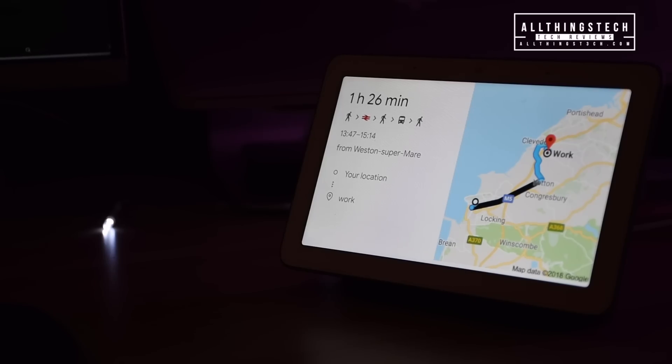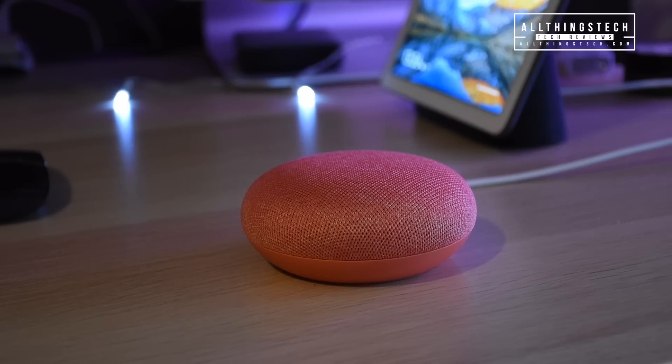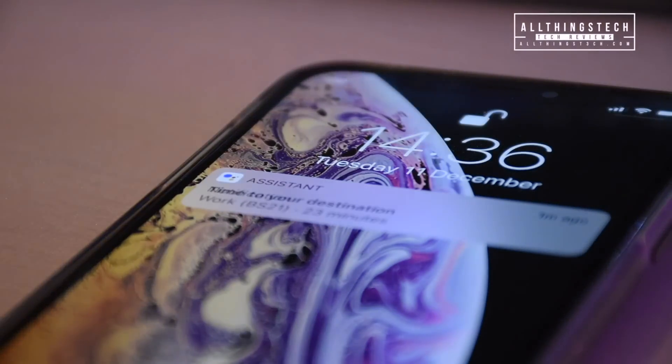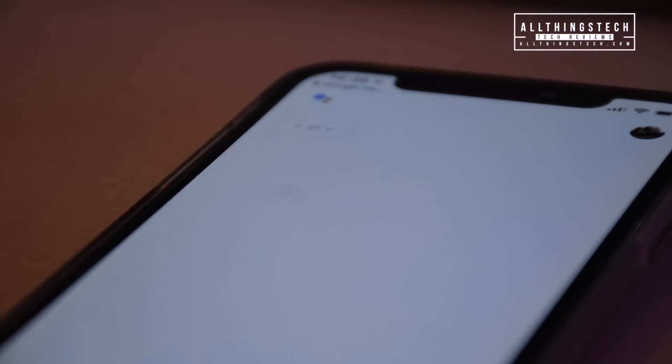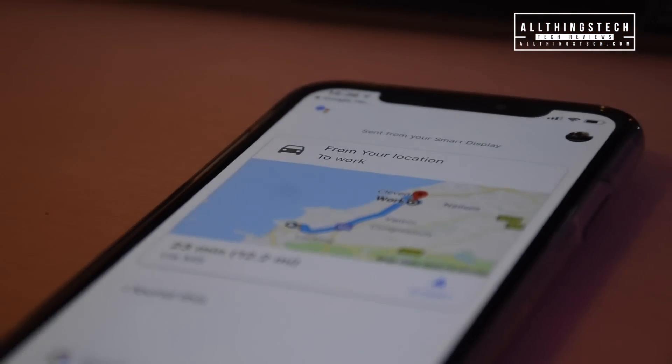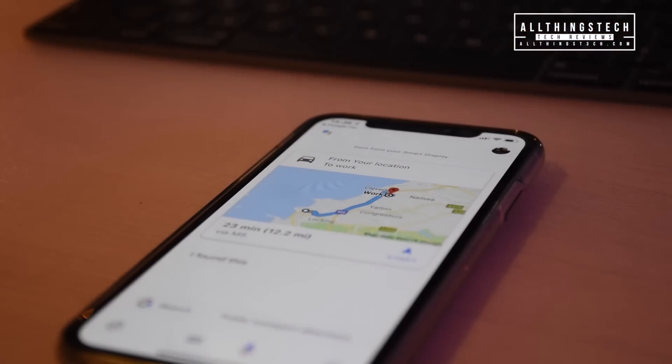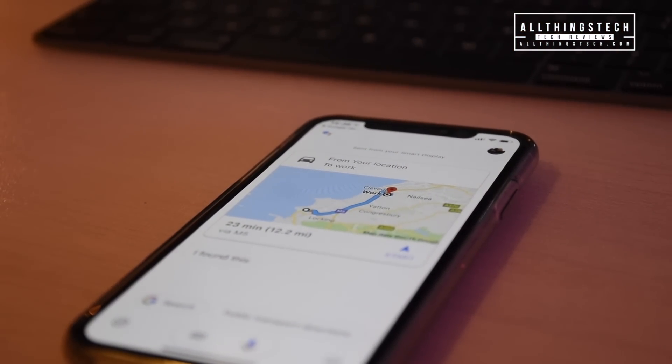Now obviously if you haven't got the Home Hub and you've only got the Mini, then you still get exactly the same information. With light traffic, it will take 23 minutes to get to work by car. You can see the full directions on your phone. So make sure you've got the latest Google Assistant application installed and you'll get the notification come straight through. You can click into it and then click into the map and start the directions.